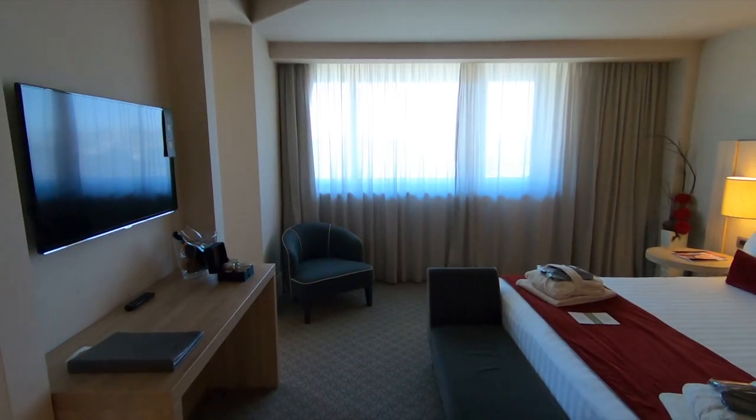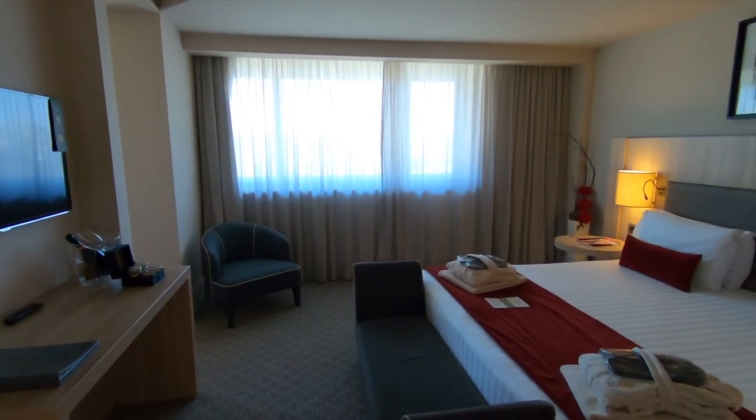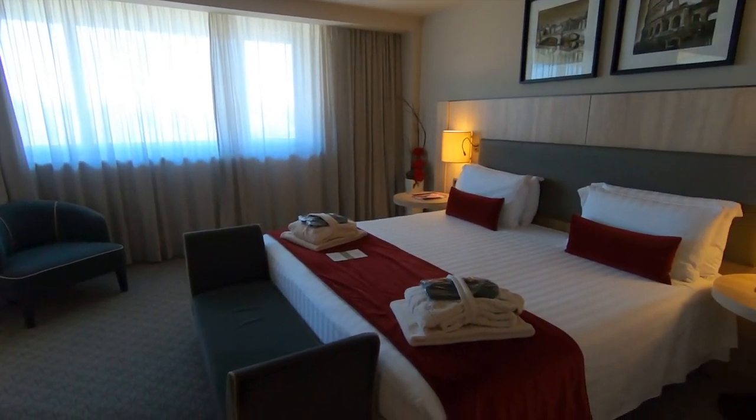There are spa robes and yet another flat screen TV and more desk space. Here's a look at the sitting area and window, which, by the way, has terrific views. We'll come back to the view a little later.